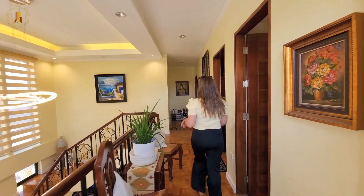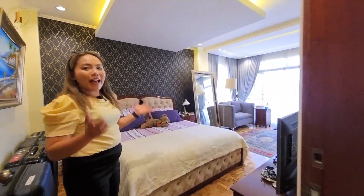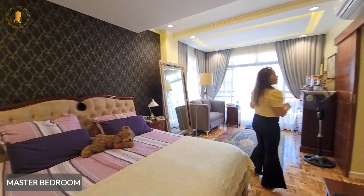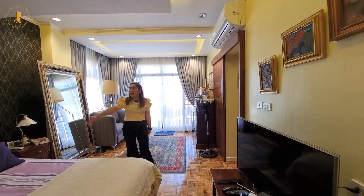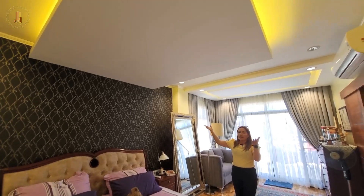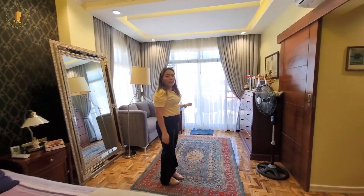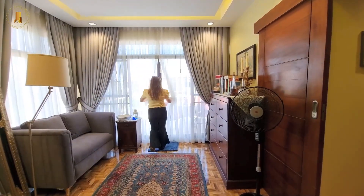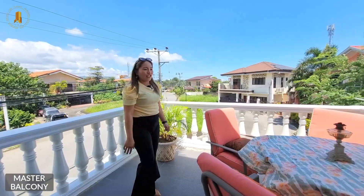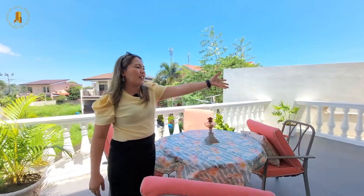Now on to the most awaited part of this video — our master bedroom. The master bedroom is approximately 18 square meters for the bedroom alone, not including the ensuite. It can fit a king to California king-size bed. We have a drop ceiling and a backsplash for the headboard. On the left, this leads to a spacious balcony — it would be lovely to have merienda or siesta out here, with the outdoor chairs and table already provided. Imagine adding a hammock over there.